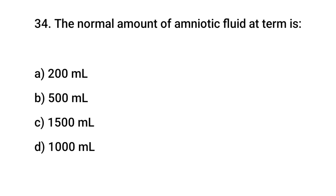Question No. 34: The normal amount of amniotic fluid at term is? The right answer is D: 1000 ml.